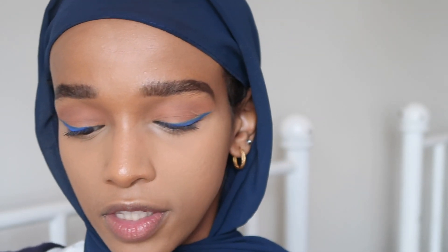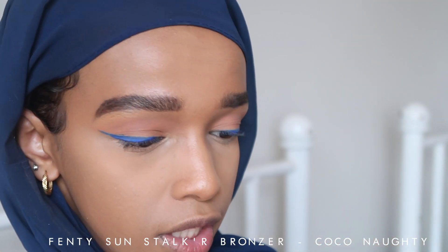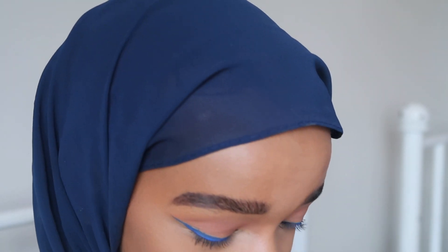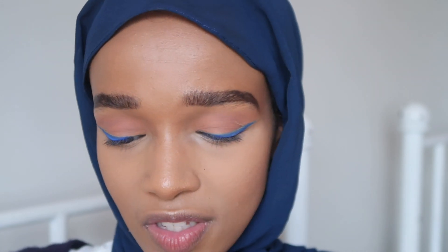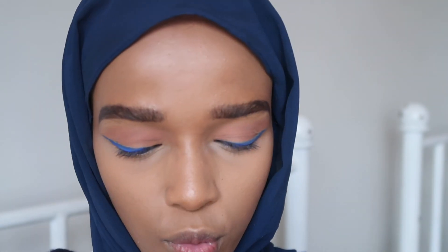Next, we're going to bronze my face. I don't usually do contour, so I'm using my Fenty Sun Stalk'r Bronzer in the shade Coco Nari. For blush, we're going to do something very corally as usual. I'm mixing my Sleek blushes — one in the shade Coral and one in the shade Sahara. These are my go-to blushes; I feel like if I run out I'll probably go and get new ones, although I'm nowhere near done.